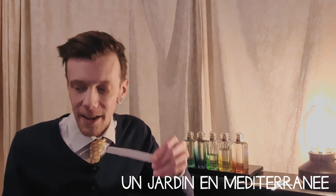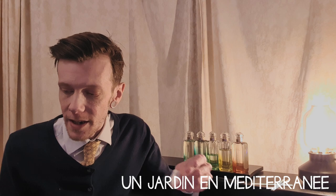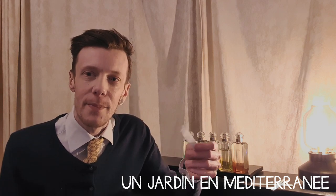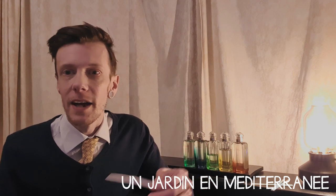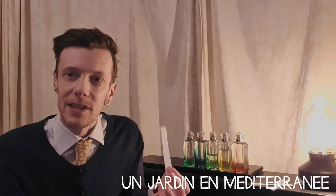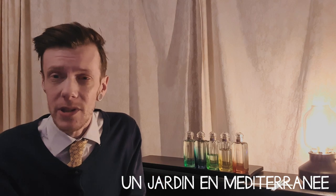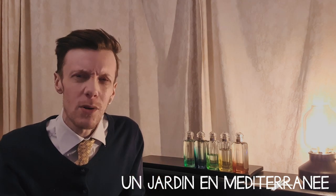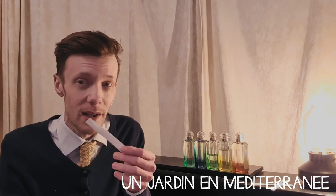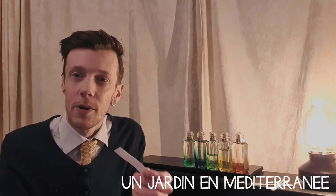It's got a really nice opening — I think the pistachio in the opening is really interesting. If you're familiar with Bois Farine, also made by Jean-Claude Ellena, that's much more nutty, like peanut. In this one you can smell a slight nuttiness in the opening, along with a lot of citrus and a sort of mentholated note. I think that might be the cypress.